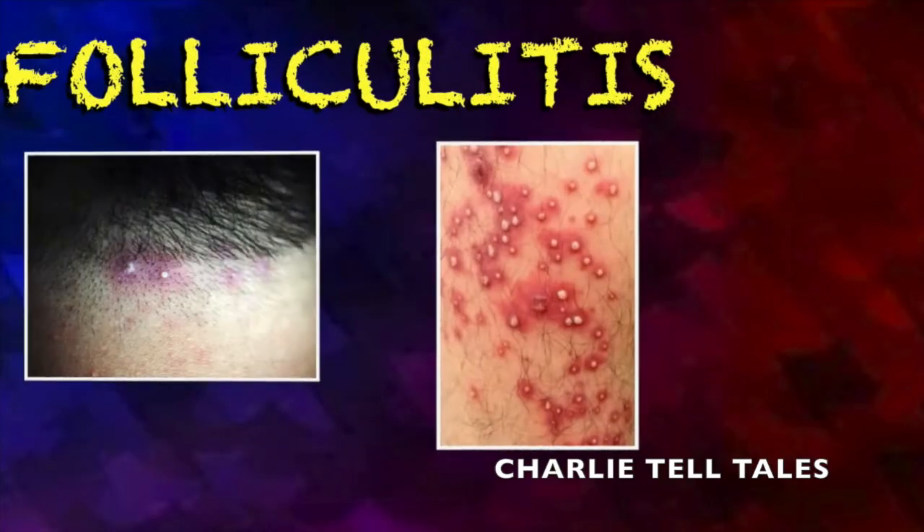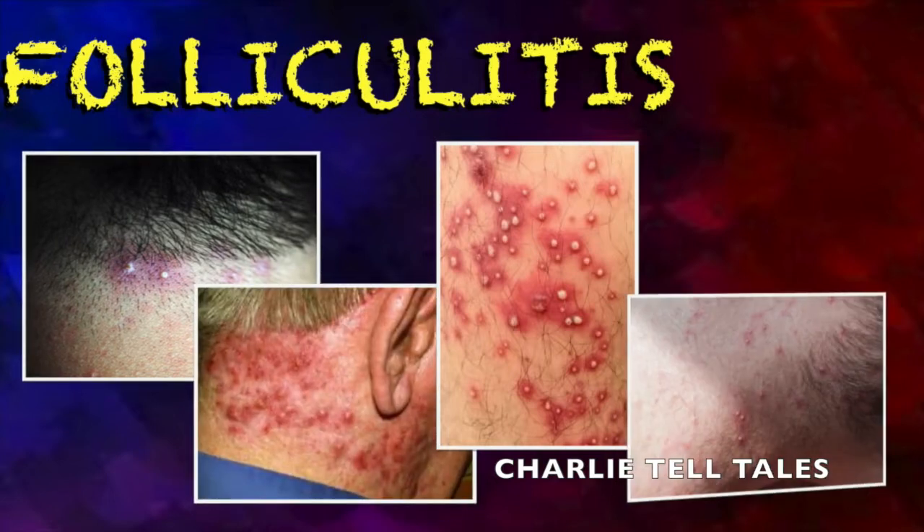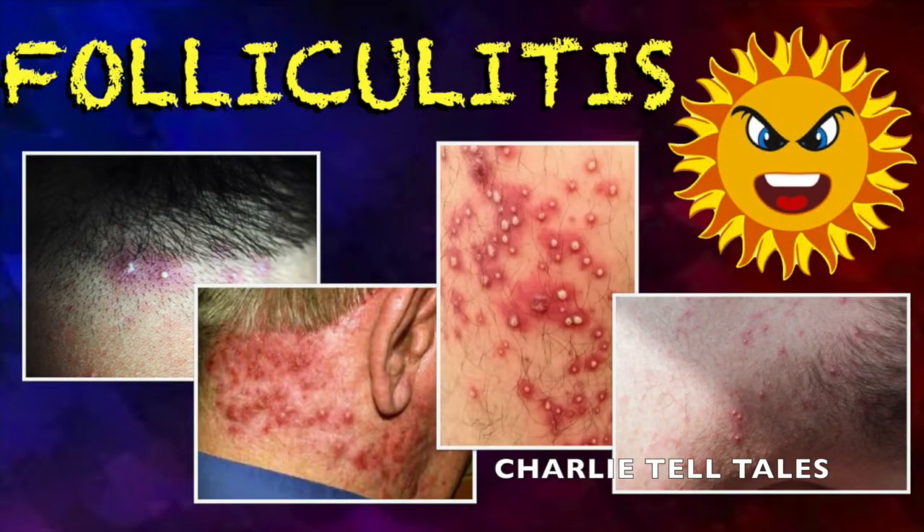Folliculitis is an infection that forms in hair follicles. It looks like pimples, but the bumps are often tender or itchy. It's a common skin condition in the summer because pore-clogging bacteria thrive on sweaty skin. Showering as soon as you can after you sweat is the best way to prevent folliculitis. Don't re-wear sweaty clothing, and consider using a non-comedogenic sunscreen on your whole body to reduce buildup in pores.